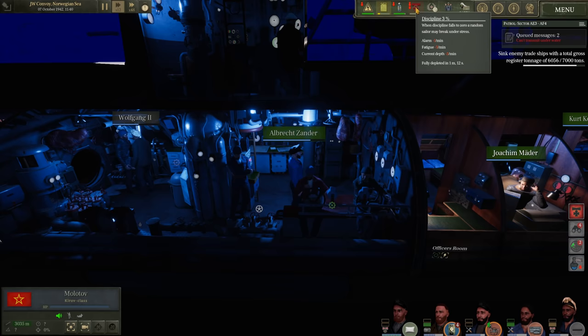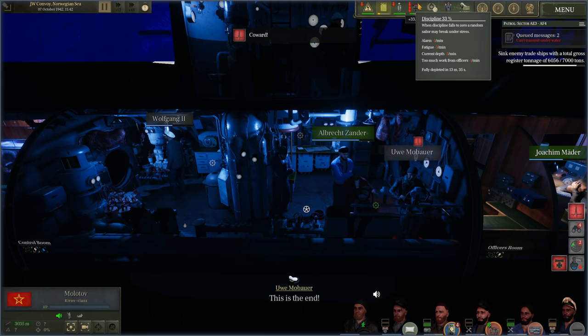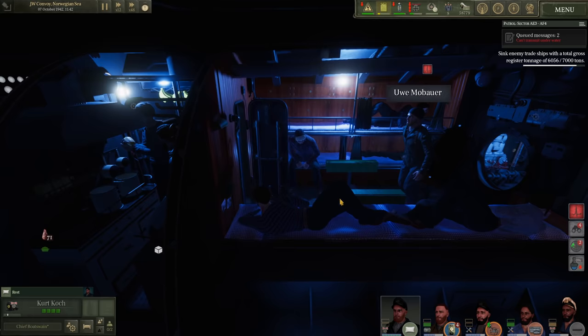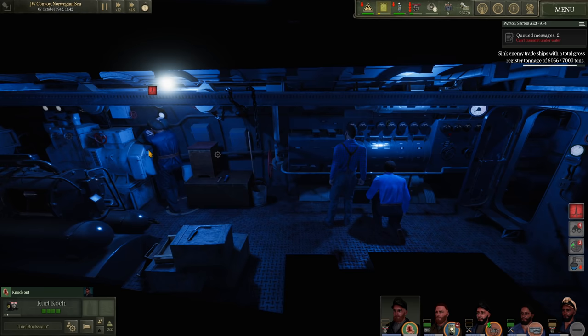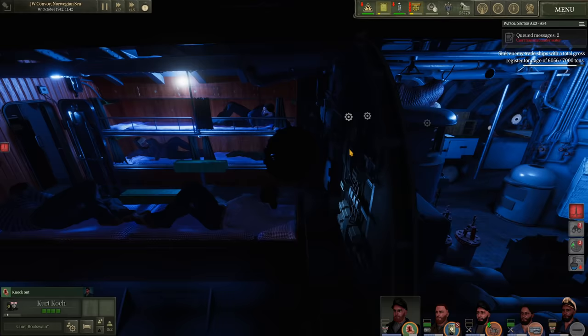Our dive planesman has broken — he's running to the aft torpedo room, cowering in a corner. Normally you can right-click to try to talk him down, but the officer is going straight for the knockout blow. We'll let them handle that. Other than that the boat is okay — discipline has come back up. A sailor is in a critical state for a moment, but he's all right. Walking him back.